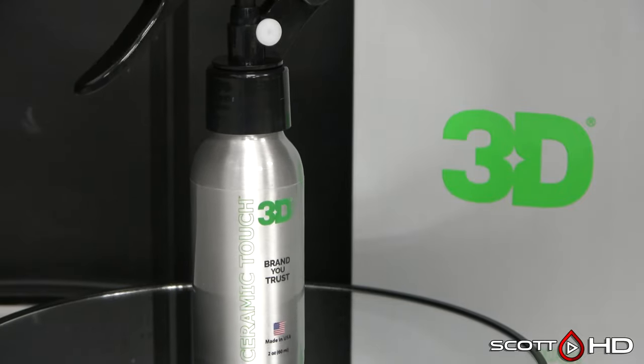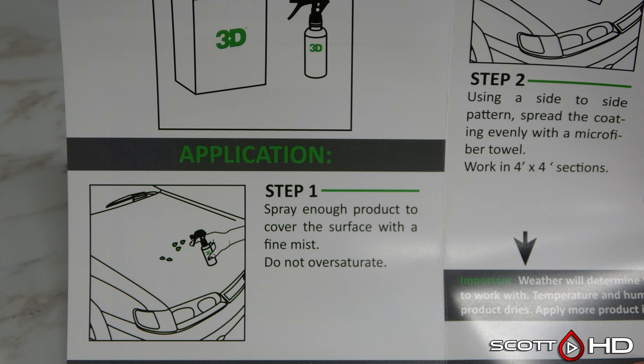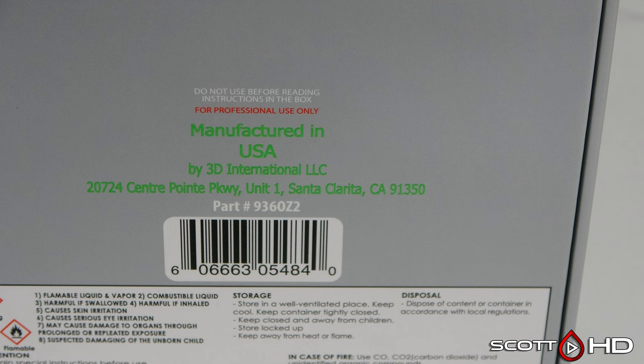3D Ceramic Spray — I reached out to 3D Car Care Products and have not heard back. They do have SDS documents listed on their website, but not for this particular product. It feels and smells very similar to the Adams Graphene Advanced Coating. I don't know if it's made through B&B Blending, which is Adams — similar odor — but I don't know that for certain. This is my first experience using the 3D ceramic products.